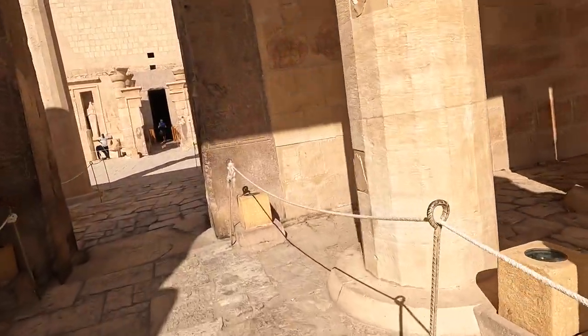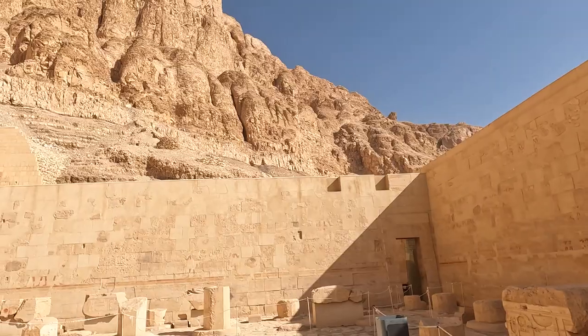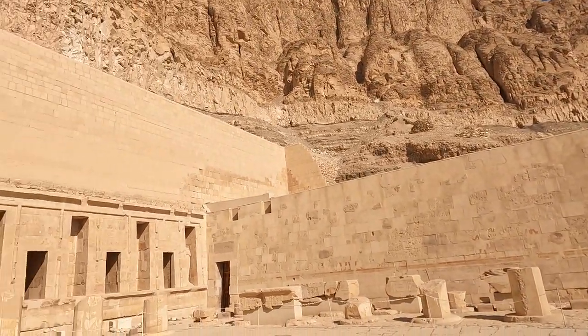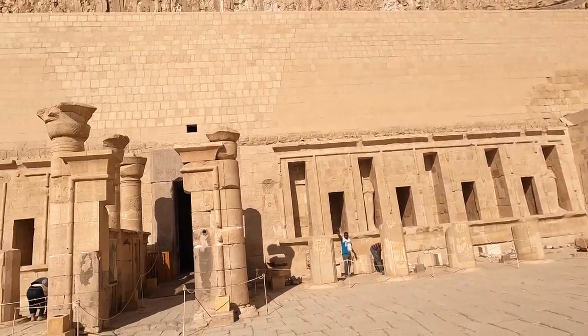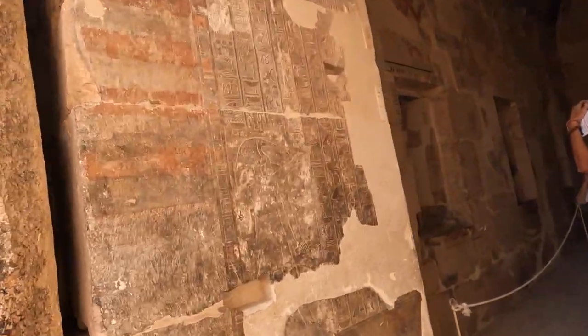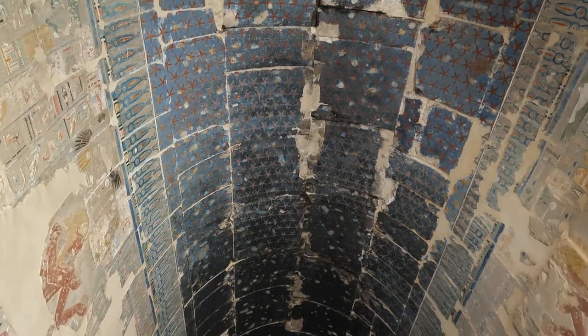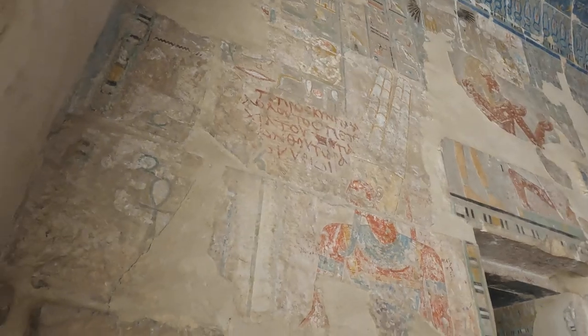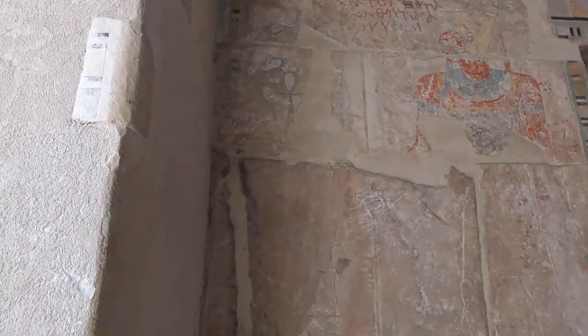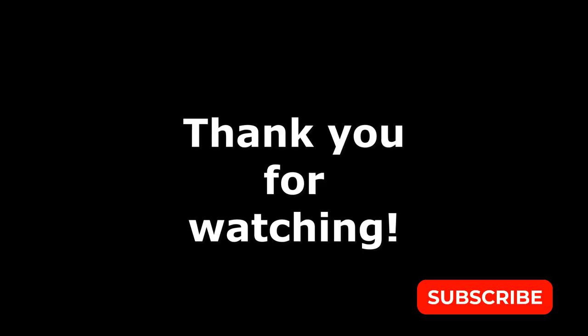Walking through the central corridor, you end up going through an open courtyard and then into the sanctuary. This is the inner courtyard of Hatshepsut's temple before you get to the sanctuary. This is the Sanctuary of Amun — it was cut into the actual rock and is aligned with Hatshepsut's tomb in the Valley of the Kings. Join us for our next video as we head to the Valley of the Kings. Bye!